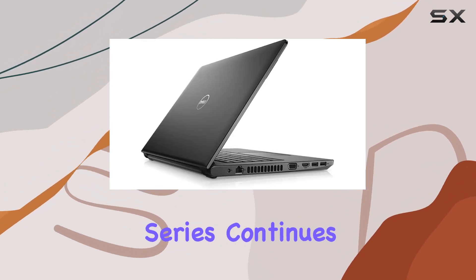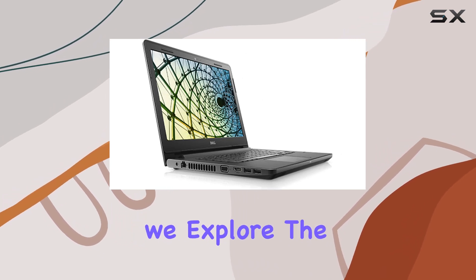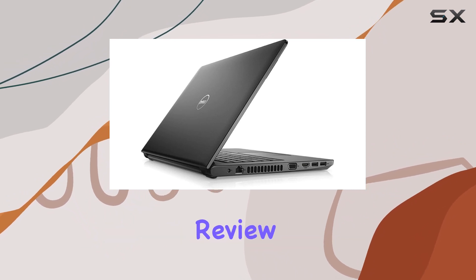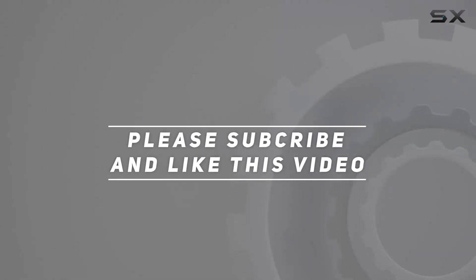Dell's Vostro series continues to impress with its reliability and functionality. Stay tuned as we explore the ins and outs of the Dell Vostro 14 3000 in this comprehensive review. Check out the video description for the updated price, and thank you for watching this video.